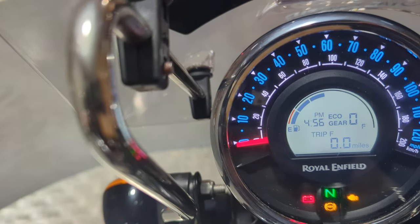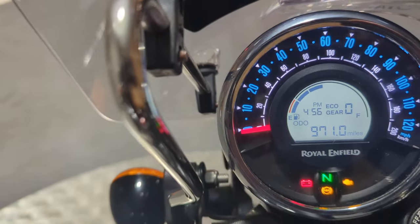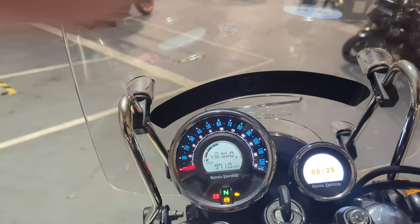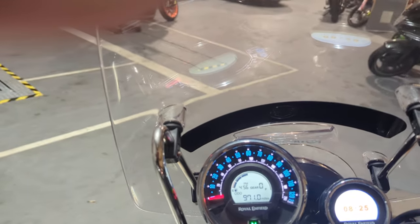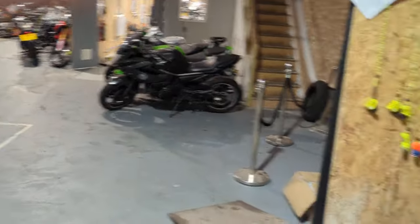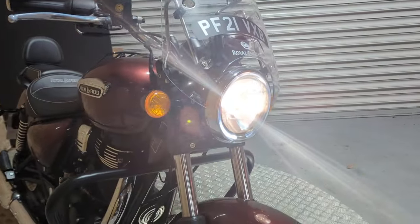Total mileage is 971 miles. It starts on the button, and the headlights all work as they should.